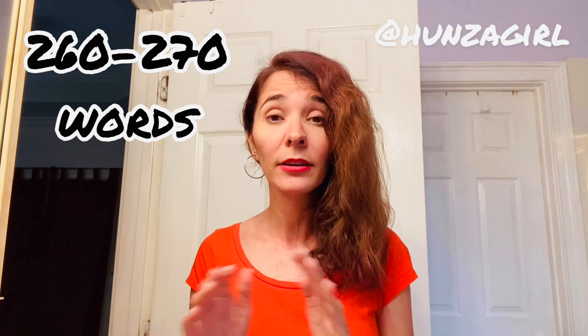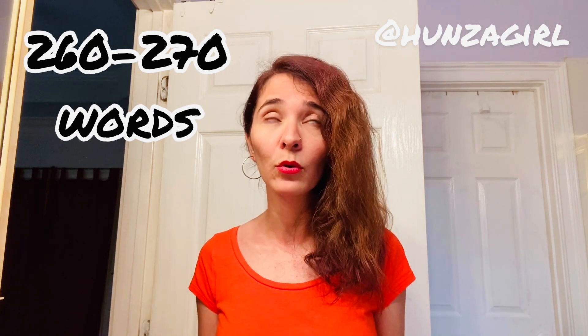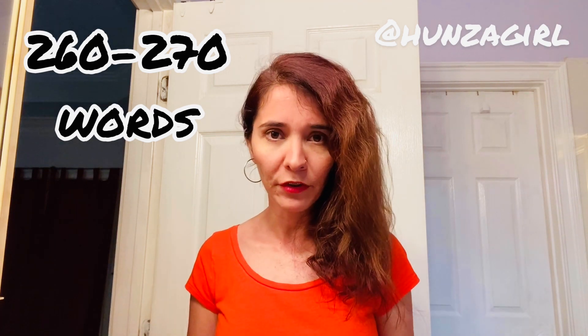The second point: you have to write at least 250 words. But if it says 250 words, it doesn't mean you write just 250 — you have to write more, like 260 or 270 words. Trust me, you have to do this.